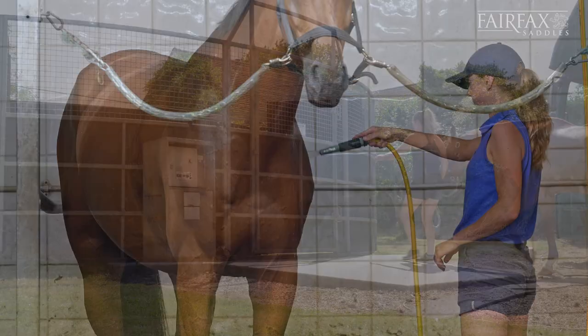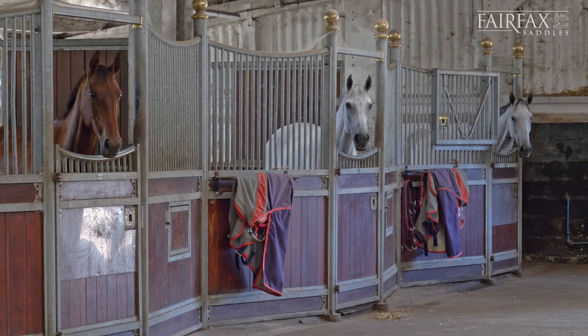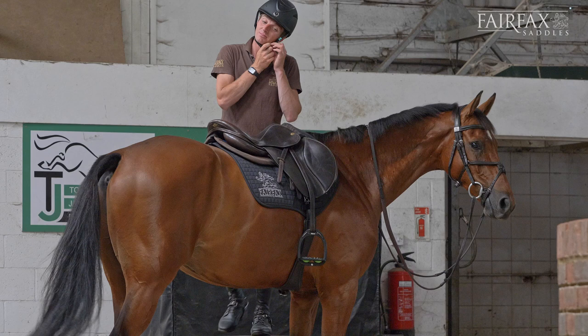We've got 24 stables, a five-horse walker, and a couple of wash boxes, so it's ideal for us in terms of the way the yard works and the way the yard's set up to be able to run everything in a sort of efficient way.